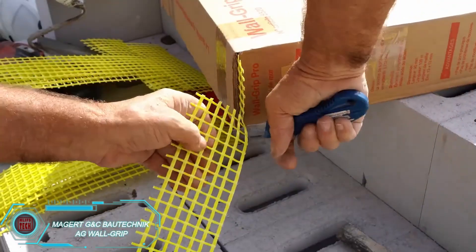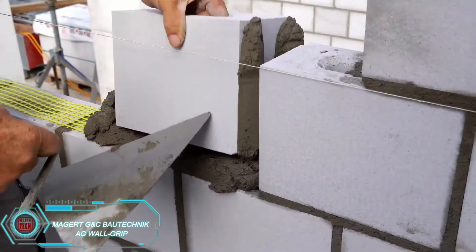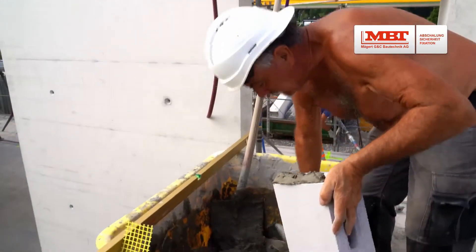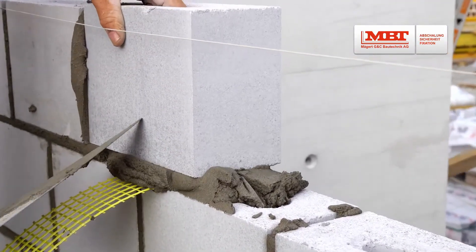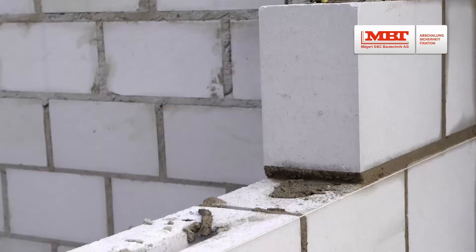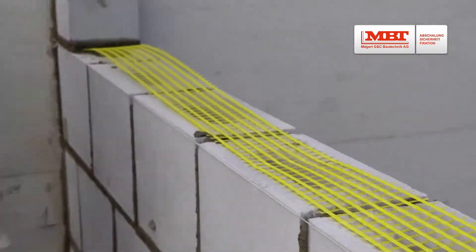Wall Grip is a bright yellow mesh used with aerated concrete blocks to enhance structural reliability. It helps minimize cracking and improves both compressive and tensile strength, especially important in earthquake-prone areas. Made from fiberglass and protected by a special coating, Wall Grip is stable in acidic and alkaline environments, resistant to fire, and easy to cut. For best results, it should be installed every third row of blocks during construction.